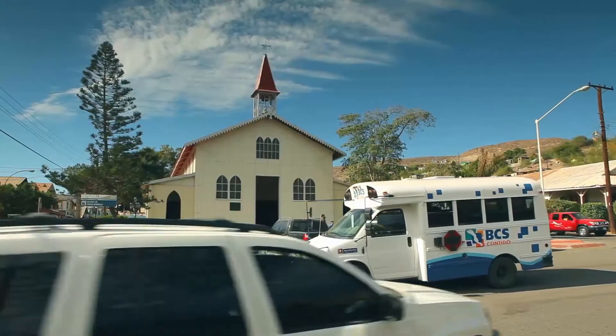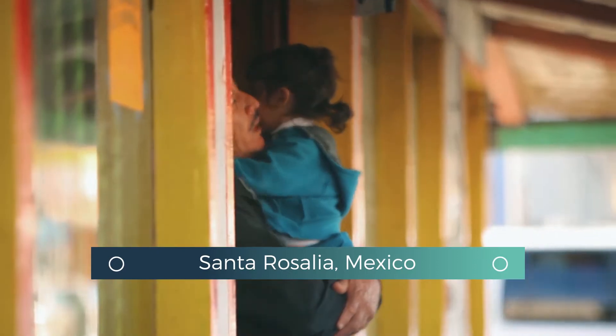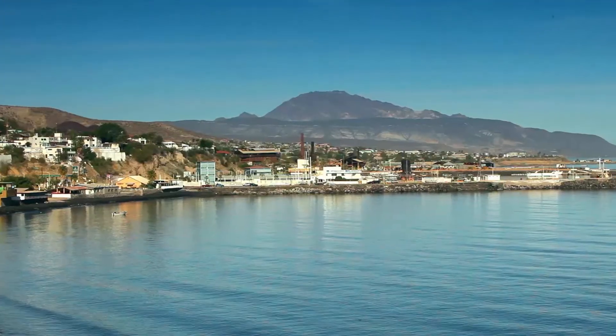The town of Santa Rosalia on Mexico's Baja California peninsula is about to step into the future, gearing up for an economic renaissance that reflects its past.